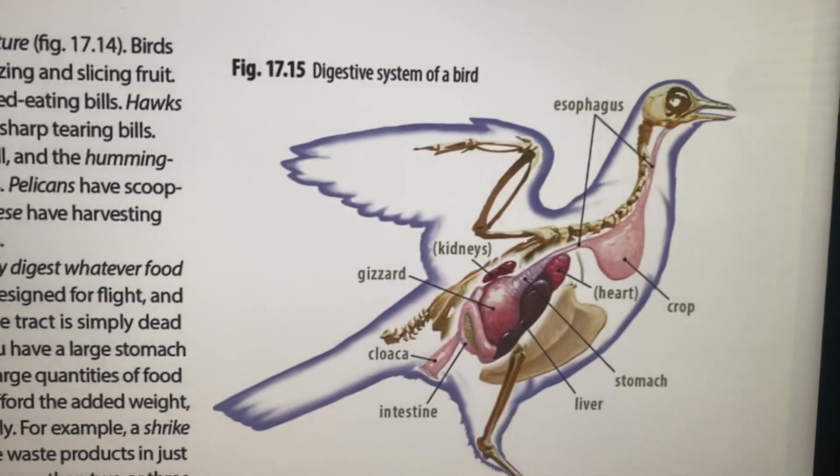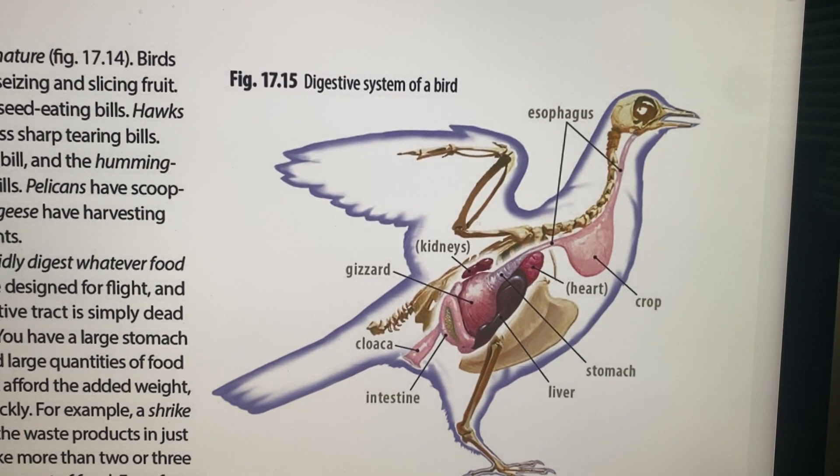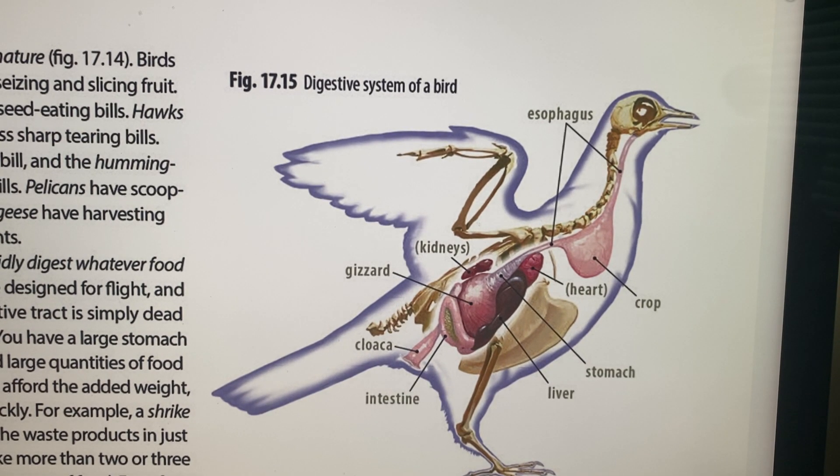Going on to the digestive system — each bill fulfills the plan for the nature of birds, and birds have very rapid digestion. We're going to go through digestion, and then the excretory and circulatory systems in the next video.